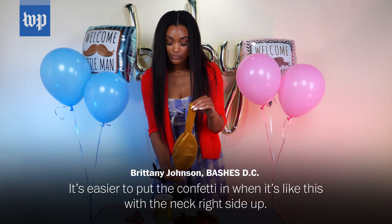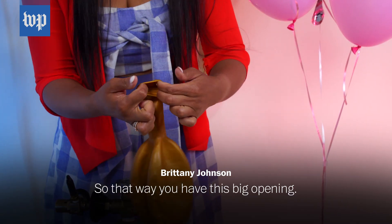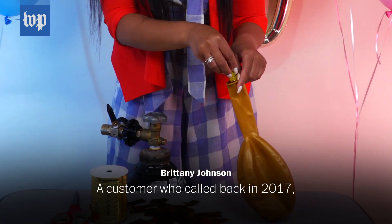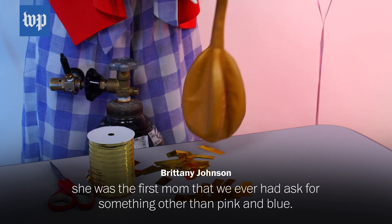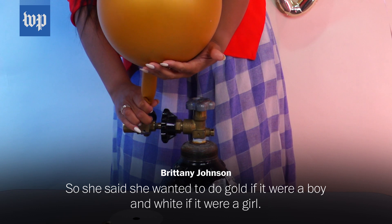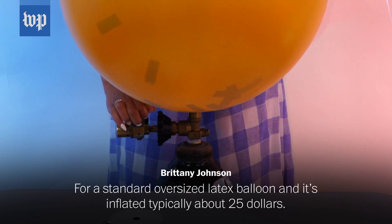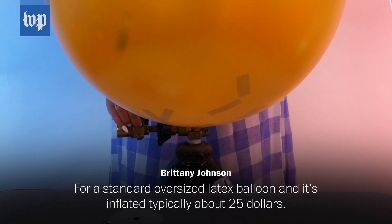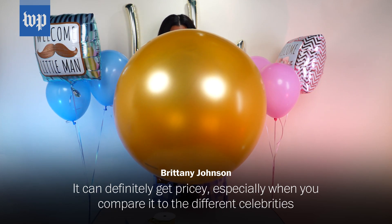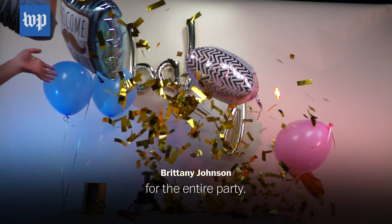It's easier to put the confetti in when it's like this, with the neck right side up, so that way you have this big opening. Typically, the black latex is the most popular. A customer who called back in 2017 was the first mom that we ever had ask for something other than pink and blue. She said she wanted to do gold if it were a boy, and white if it were a girl. For a standard oversized latex balloon, inflated, it's typically about $25. It can definitely get pricey, especially when you compare it to different celebrities who have gender reveal parties costing like $50,000 for the entire party.